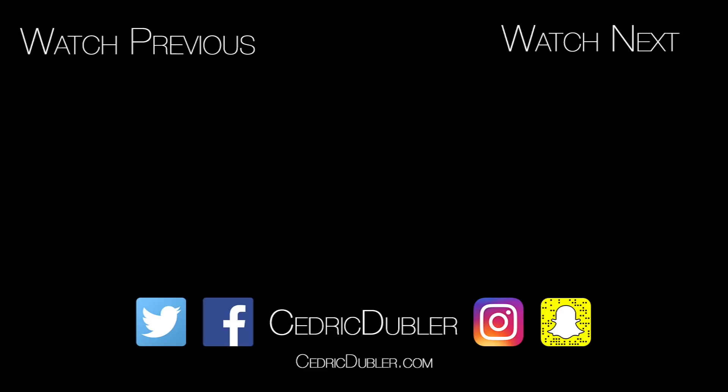Anyway, that is it for today. I hope you guys have had a wonderful day and I will see you tomorrow. Ciao! Bye!